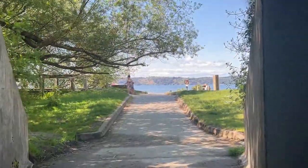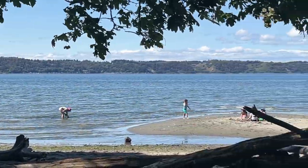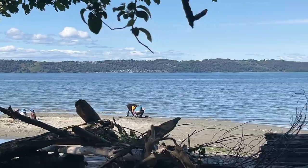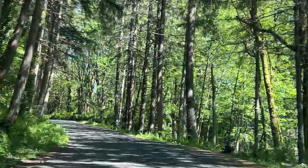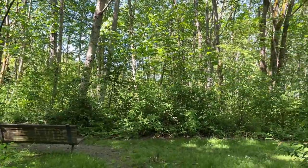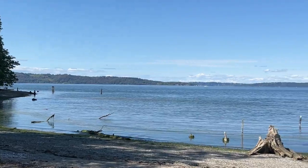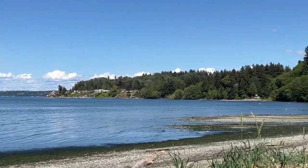And of course, at the end of all that, there's the amazing shoreline of Puget Sound with great views. Dumas Bay Sanctuary is part of the Washington State Birding Trails, home to many heron. It also has beautiful walking trails that take you to the beach.